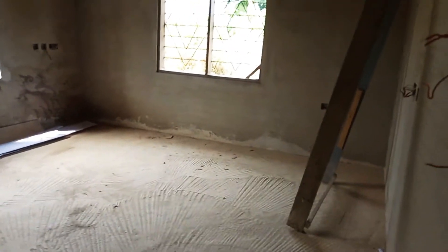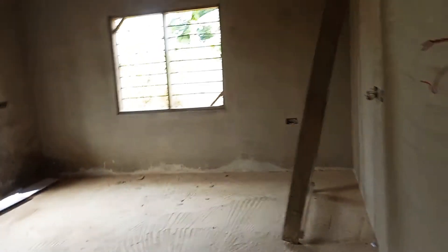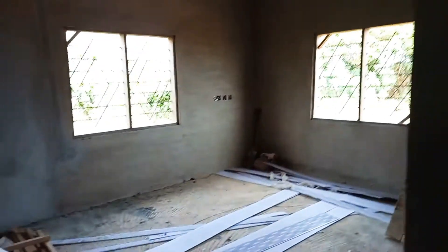Either they will use it for their children or themselves, but I would think here is for their children because it's too small for them. Okay, here is a bedroom, and here too is another bedroom — I love it.